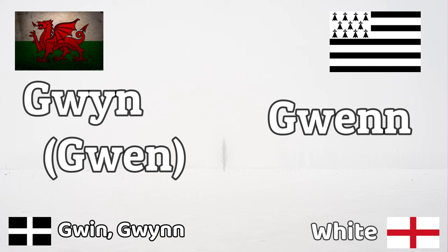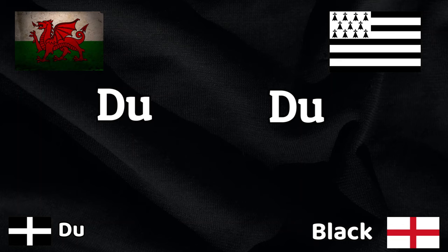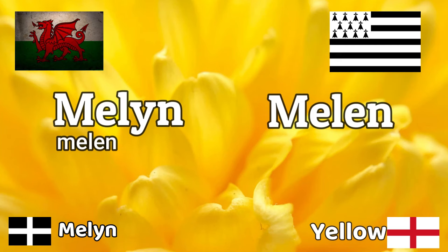White in Breton is 'Gwenn' and in Welsh 'Gwyn' — very similar. Black is spelled the same in both languages but pronounced differently: in Welsh it's 'Du' and in Breton 'Du' as well, though with a different pronunciation. Yellow is 'Melyn' in Welsh and 'Melen' in Breton.